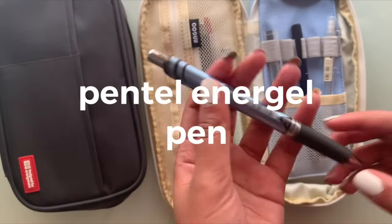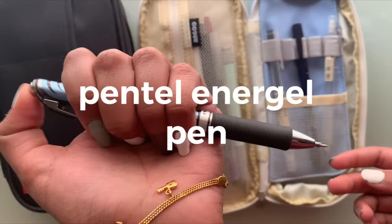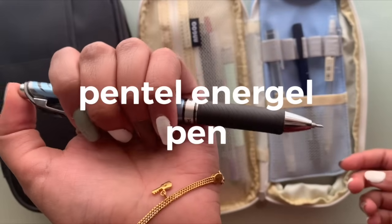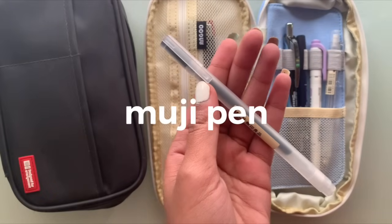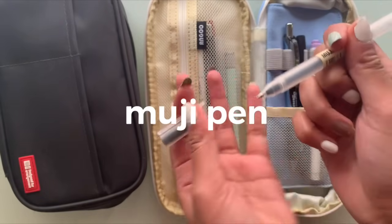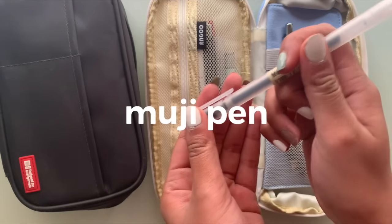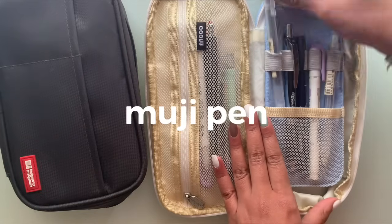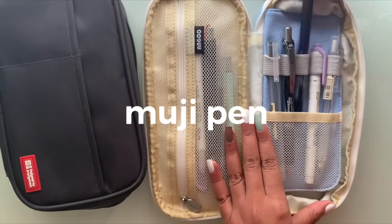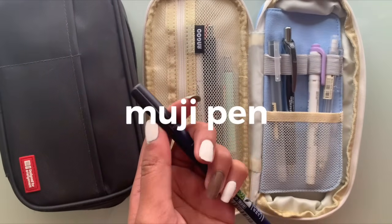Next we have the Pentel EnerGel pen. If you follow me on TikTok, you know how much I like to talk about these — they're my favorite pens of all time and I highly recommend them. I also like to use the Muji pen. I really like the minimalistic style of it, and it definitely has a really good flow. These are also super popular in the stationery community, so I definitely think it's worth it.